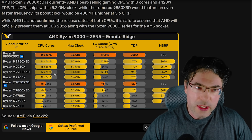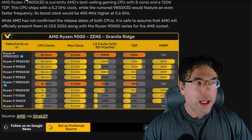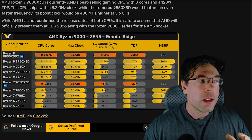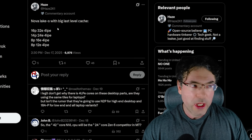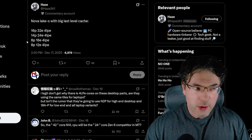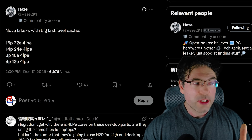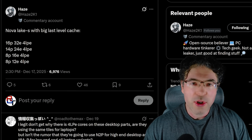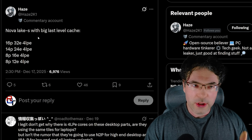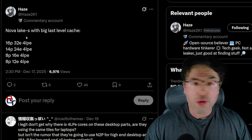For the next generation, we have Zen 6 and Nova Lake. Nova Lake is going to be very important, especially when it comes to the core configuration. According to Hayes on Twitter, the Nova Lake S features 16P cores, 32E cores, and 4 LPE cores — that's the highest-end dual compute tile configuration. These have BLLC, and each BLLC is going to be 144 megabytes. So in the dual configuration, that's 288 megabytes of extra cache, which is a lot.